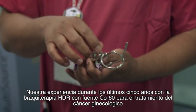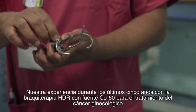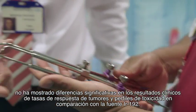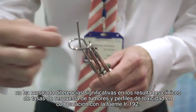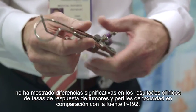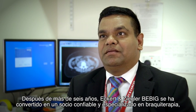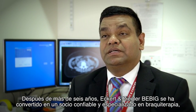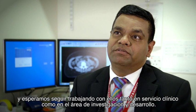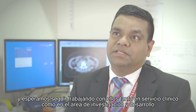Our experience over the last five years of HDR brachytherapy using a Cobalt-60 source has not shown any significant difference in the clinical outcomes of tumor response and toxicity profiles when compared to Iridium-192 for gynecological cancers. Eckert & Ziegler B-Big has been a reliable and specialized brachytherapy partner for us for more than six years, and we are looking forward to further working with them both for clinical service provision and further research and development.